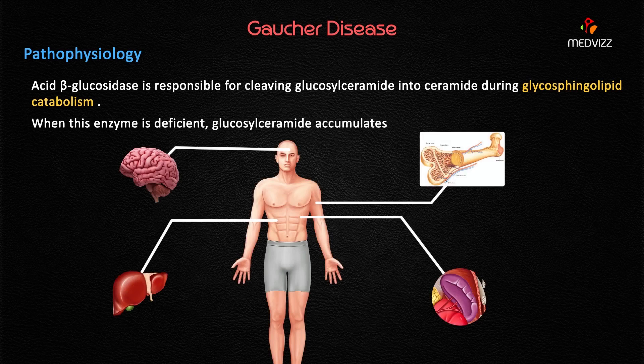When this enzyme is deficient, glucosylceramide — also called glucocerebroside — accumulates, most prominently in the brain, which explains the complaint of increased forgetfulness. Other commonly involved organs are the liver, spleen, and bone marrow, all of which sustain damage from this accumulation.